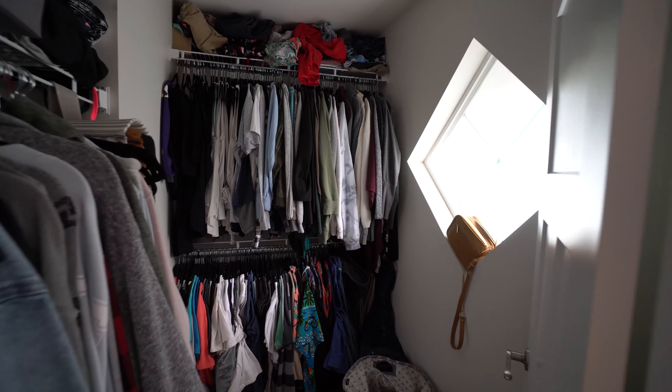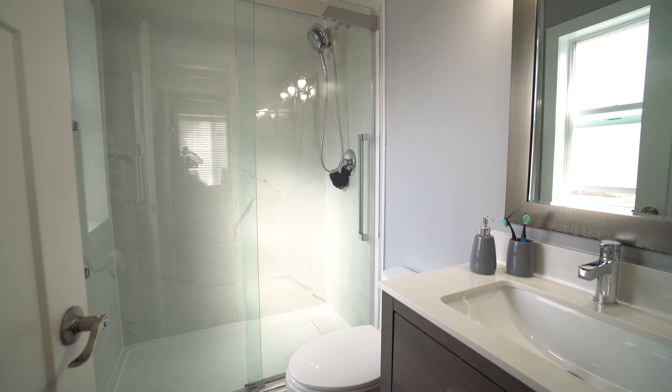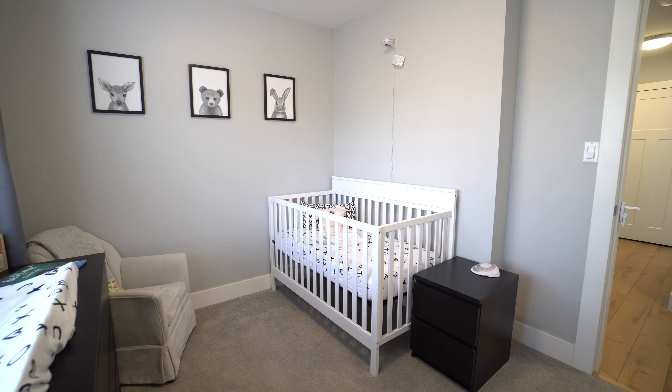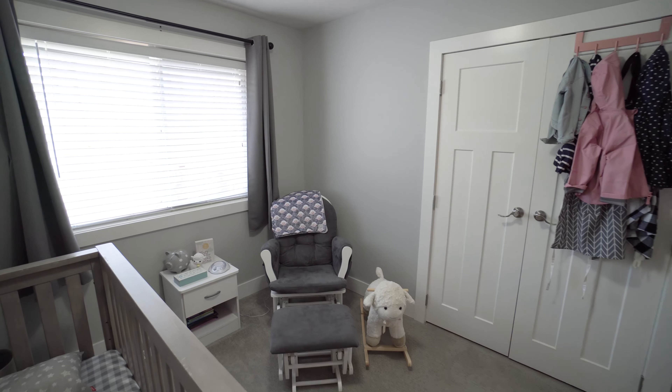Many new features of this home include a new walk-in shower in the ensuite with vanity, central vacuum, central air conditioning, and the garage door has been replaced as well as the motor.